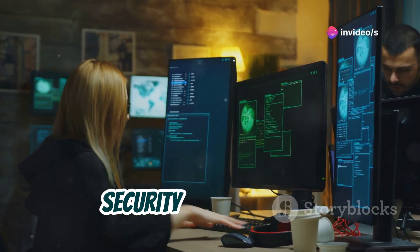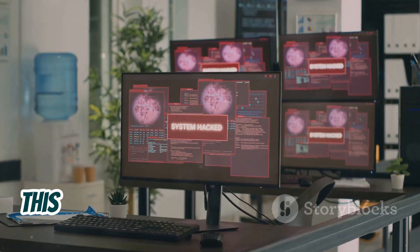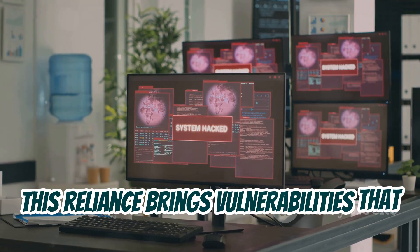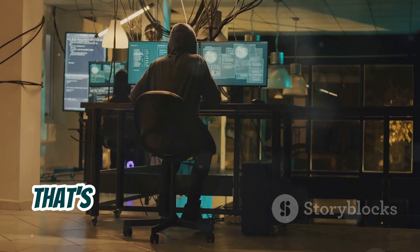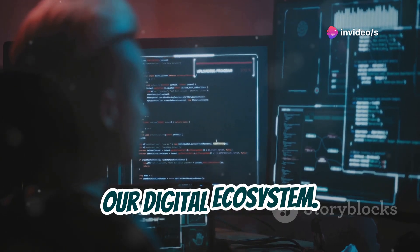In today's digital age, security is paramount. Our lives are increasingly intertwined with technology. This reliance brings vulnerabilities that malicious actors can exploit. That's where ethical hackers come in. Ethical hackers play a crucial role in our digital ecosystem.